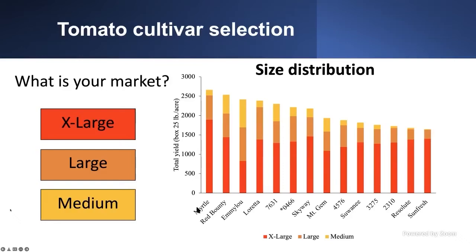Myrto had very good total yield, but its X-large proportion was not different from Sunfresh, which had our lowest total yield. Sunfresh was better than Amelo for X-large, but Amelo had larger total yield. Those are the kinds of trade-offs to keep in mind when selecting a tomato variety. All the information I mentioned here will be available in a report on the ACES website under the commercial horticulture section.